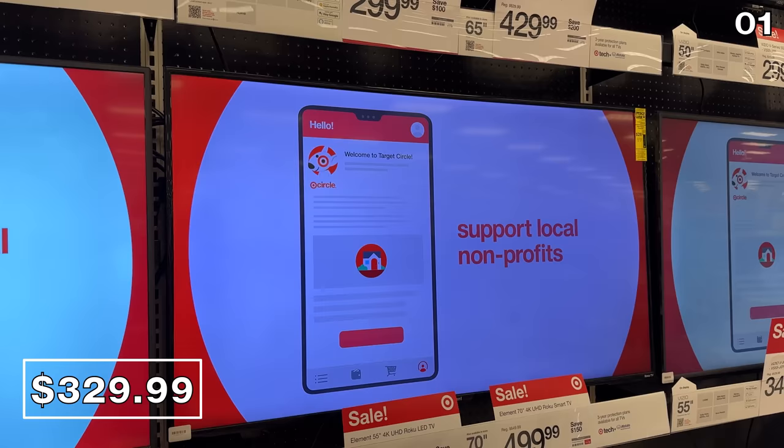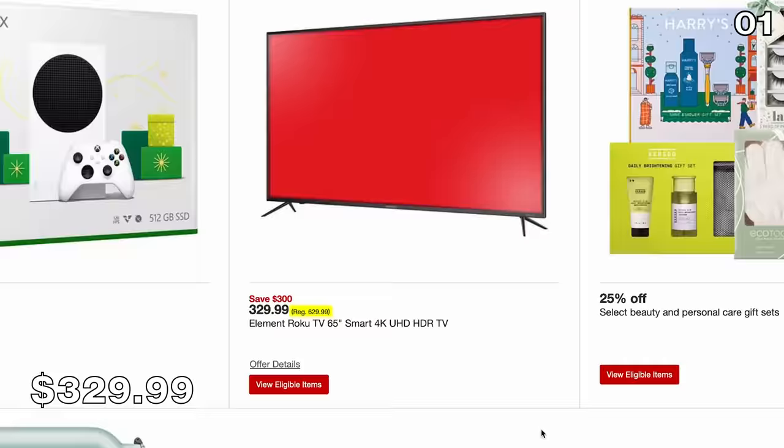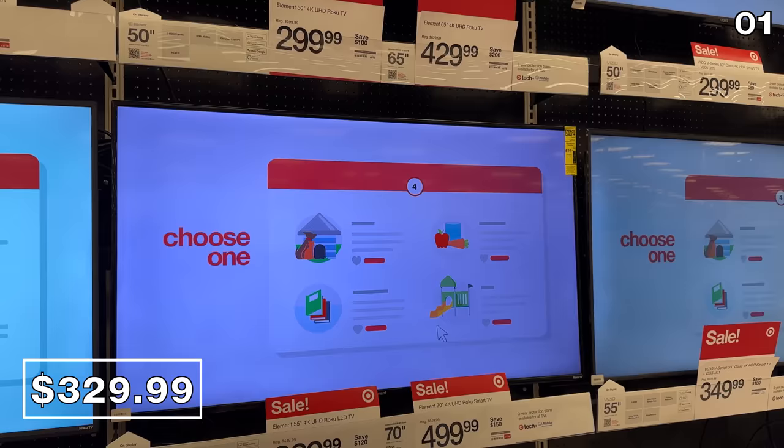The 65-inch Element Roku TV at $330 was originally $629, and it's surprisingly nice in person with a clear, crisp picture.